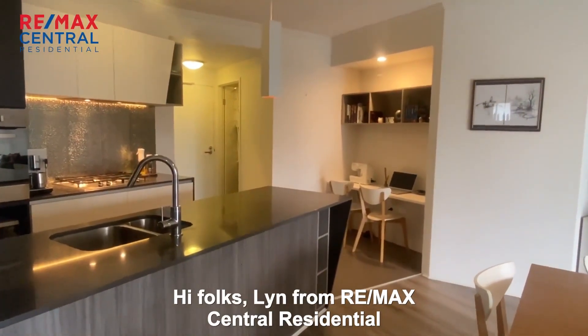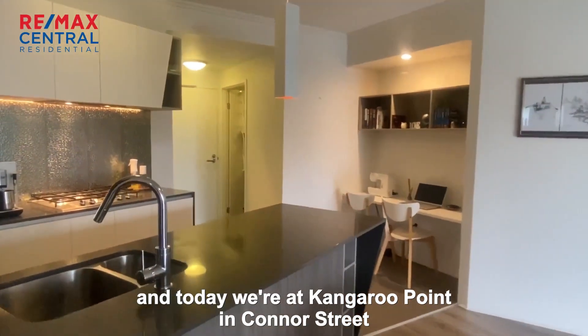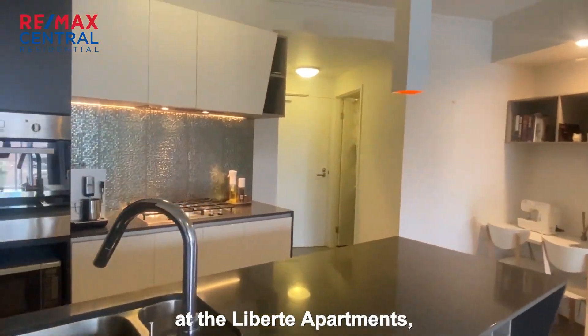Hi folks, Lynne from RUMAX Central Residential. Today we're at Kangaroo Point in Connor Street at the Liberty Apartments.